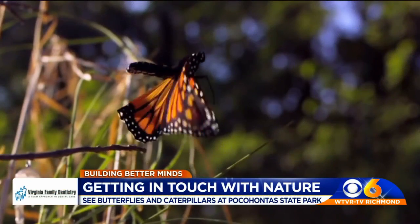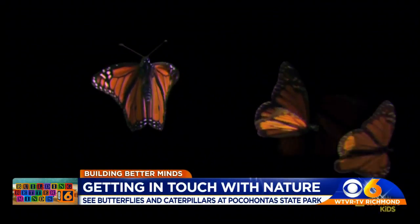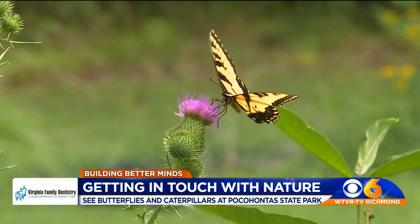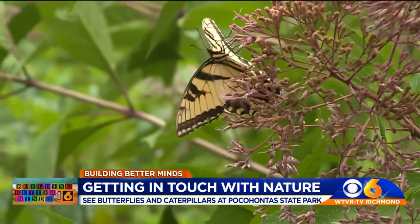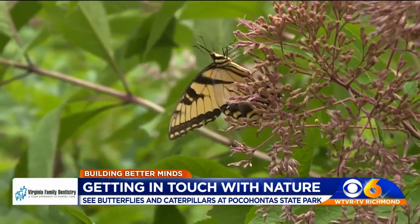The monarch is the gateway bug. Coming to a butterfly garden opens the gateway to learn and appreciate other animals or other insects more. Kids can literally get in touch with nature. This is Joe Pye Weed — it's obviously a favorite of the Swallowtail Butterfly.